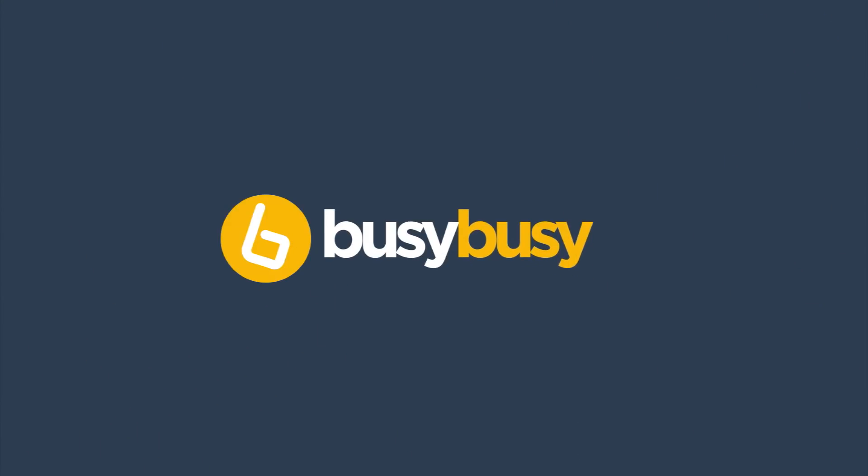Sign up today and free your time to focus on other productive tasks crucial to the success of your business.